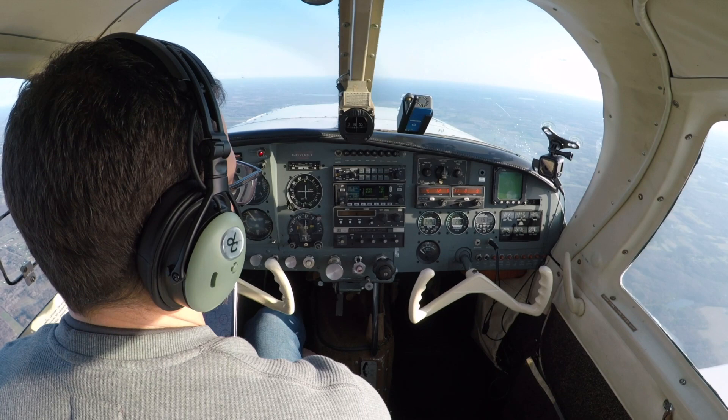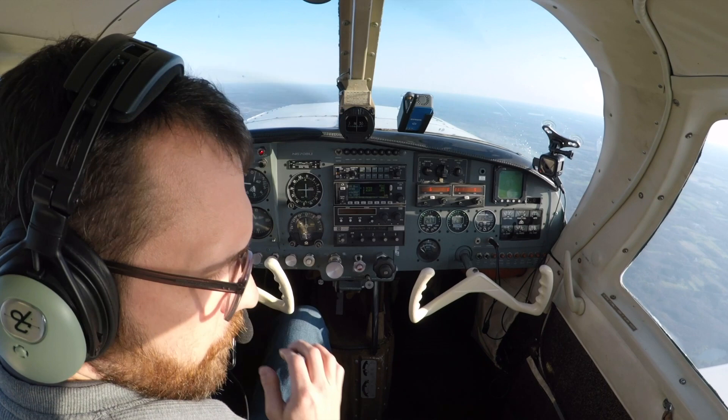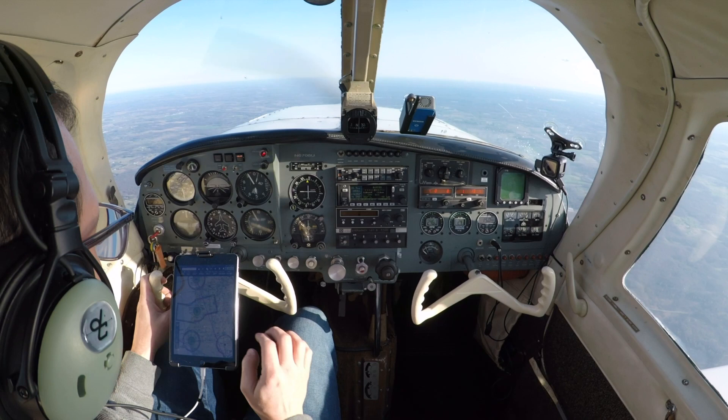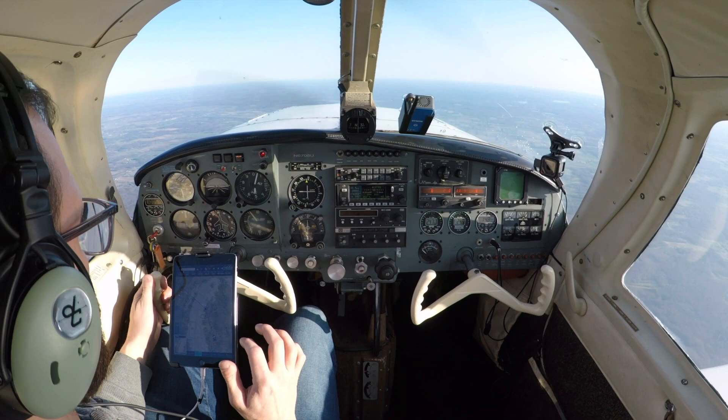Next up, we'll talk about total travel time. As we talk about total time, let's understand that there's some flexibility in our meeting times and departure times. I've tried to pick the best scenario for each option — driving, commercial flight, and general aviation flying. For driving, as I mentioned, there are two solid options for the drive. Each ends up being about 7 hours of drive time. Figure a stop or two along the way for fuel, food, and bathroom breaks — it quickly turns into 8 hours each way.